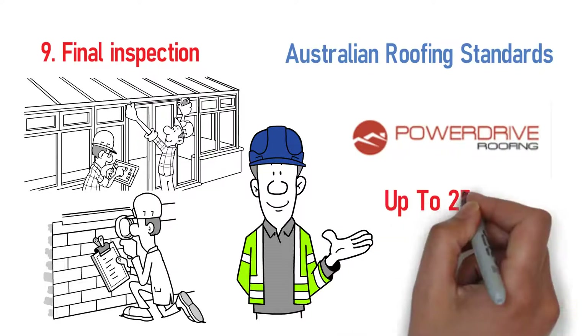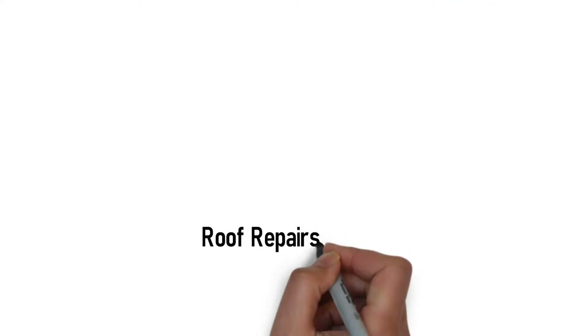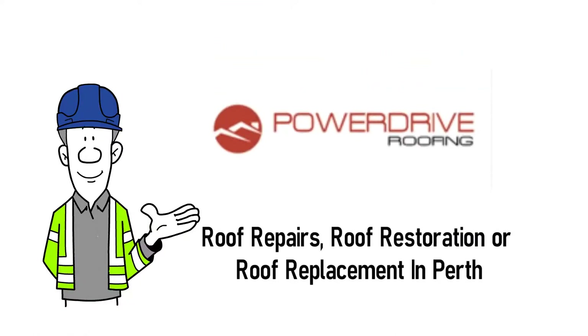Power Drive Roofing can offer up to a 25-year warranty for re-roofed homes. So when it comes to roof repairs, roof restoration, or roof replacement in Perth, always remember — Power Drive Roofing have got you covered.